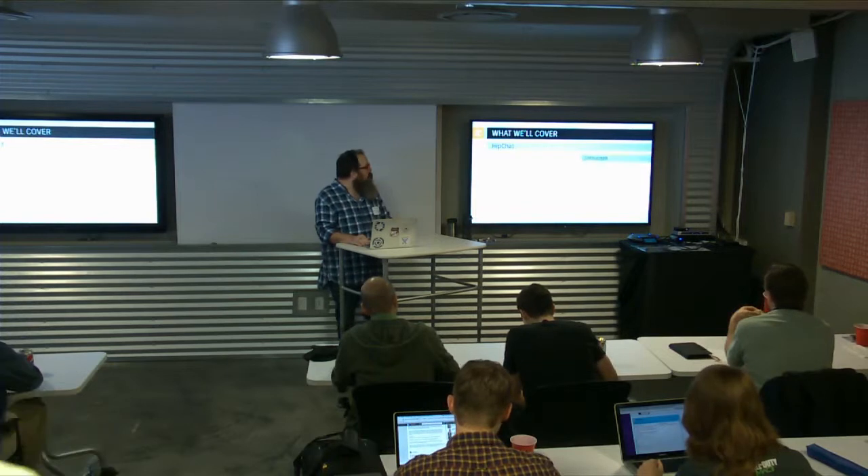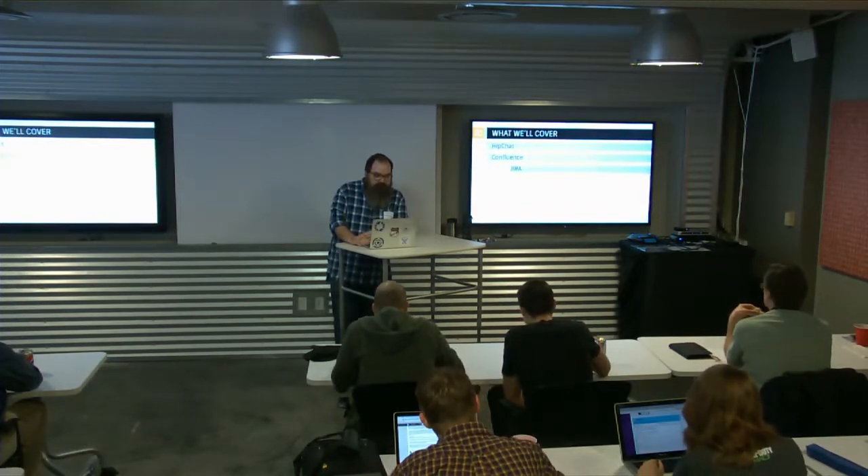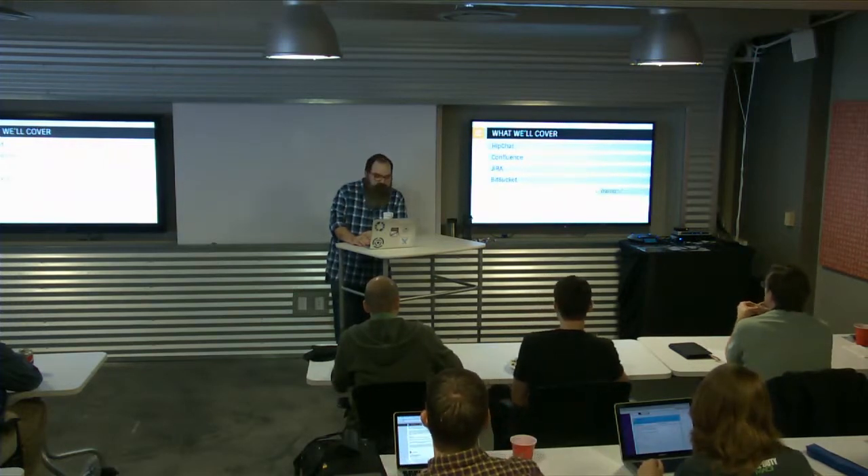We're going to focus on five products today. I'll give you a brief introduction to each product, then a demo, and show how all these products work together. First, we're going to cover HipChat, then Confluence, move on to Jira, Bitbucket, and then Bamboo.